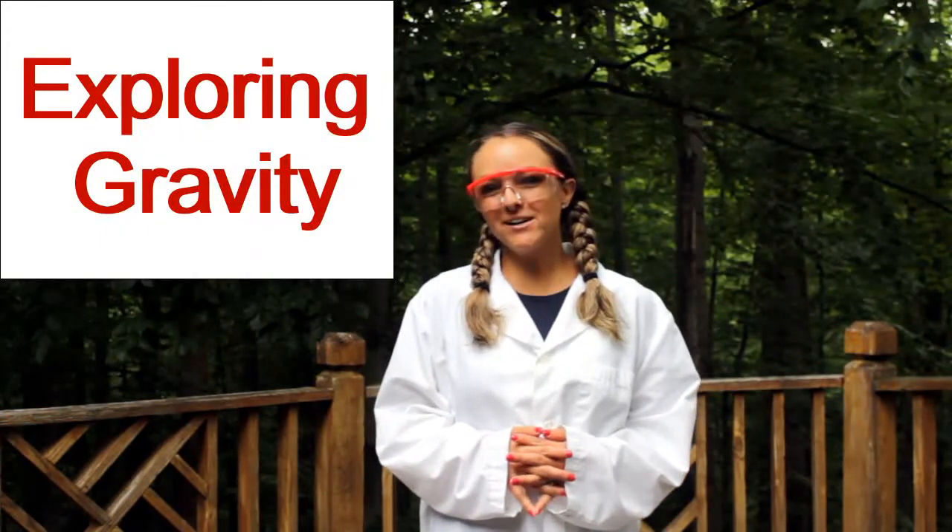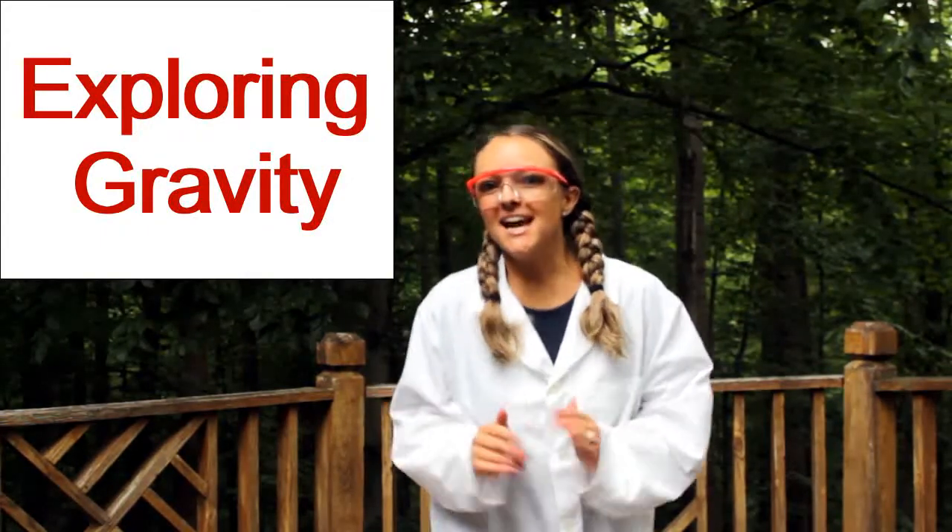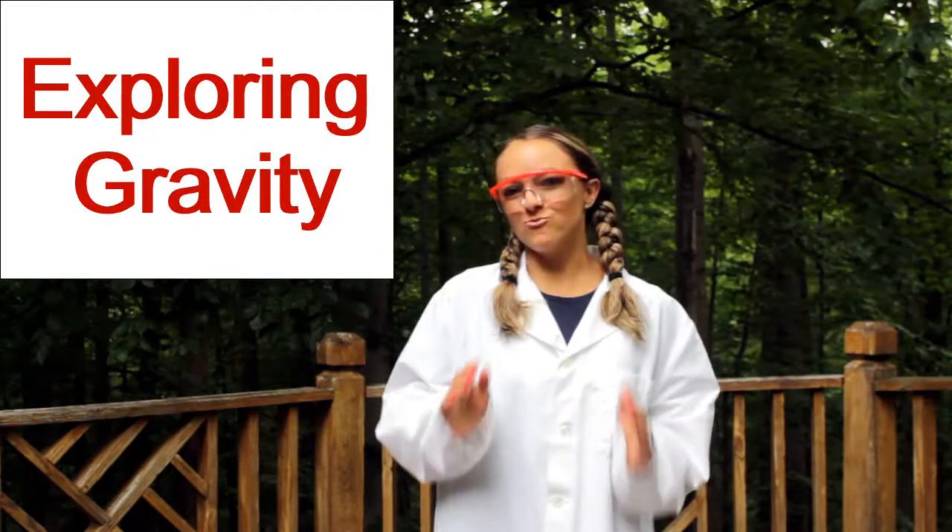Hello, this is Ms. Melissa with Preschool Learning Garden. We're going to be scientists today and learn about gravity.